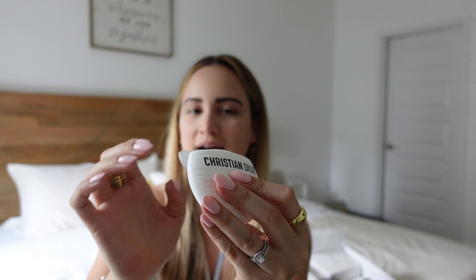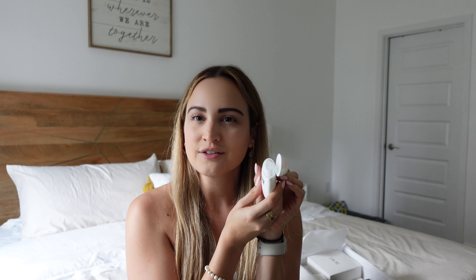As usual, we have the Dior paper here and all the goodies are inside. I'm going to start with the items that I purchased and then review the ones that I got for free.